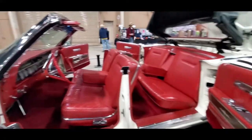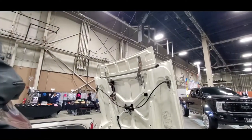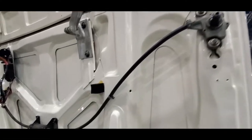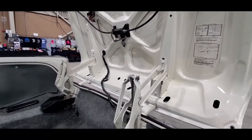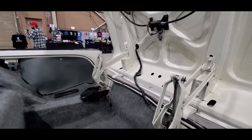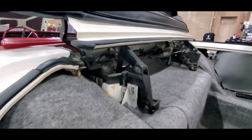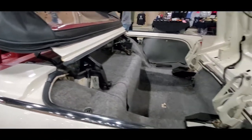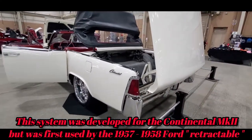Everyone notices this Kennedy car. You can see the power top — this is all relays and little transmissions over there, run off the motor. There's the electronics, and that's actually a hydraulic cylinder there. It's such an amazing series of switches and relays to make this top work. It is phenomenal, and even the four-door versions were absolutely outstanding cars.